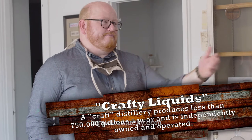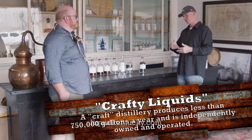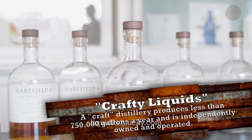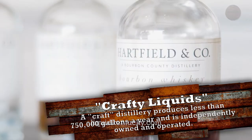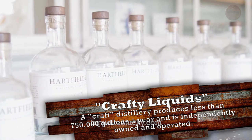So we're rolling along here. We've got our special craft five-gallon barrels cranking out good stuff. People are coming in, they're visiting, they're trying, they're tasting, they're buying. Next thing you know, COVID-19.